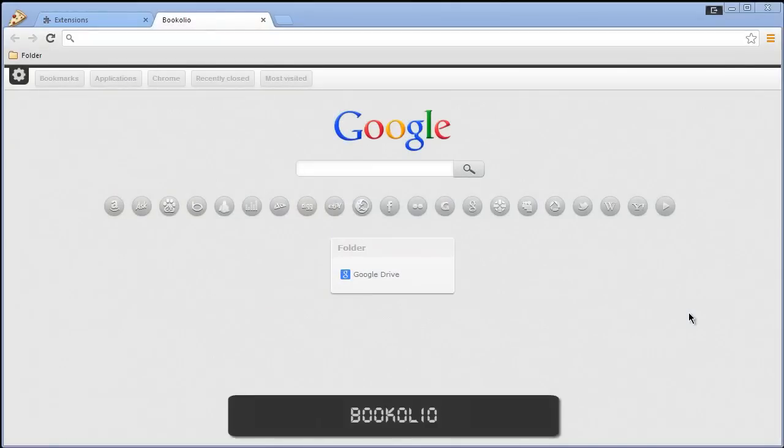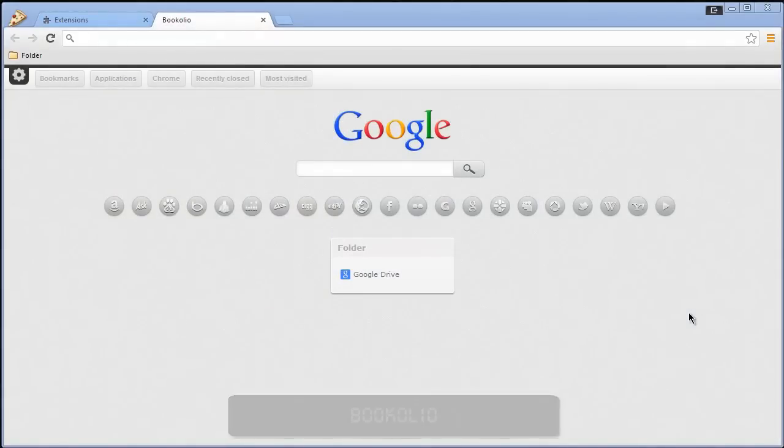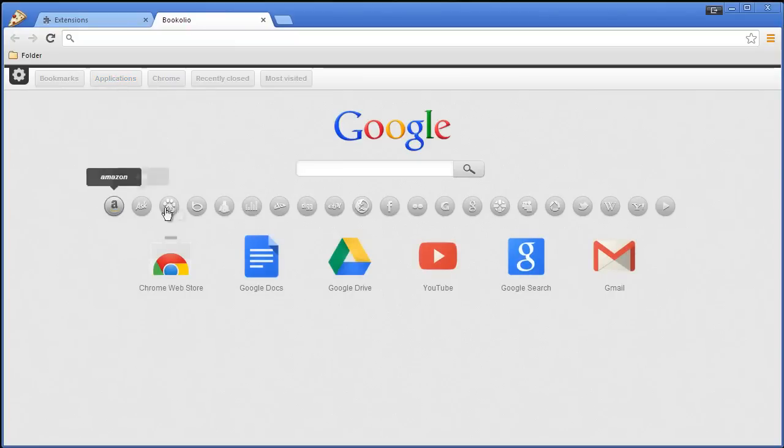Next up we have Bookolio. I created a new user for this plainly because it contains all of your bookmarks and lists them in this area here — a nice idea if you have them all in folders, as it will list everything so you can get quick access. You can also see your recently closed and most visited up here, change your options in Chrome, see your applications, and also search through a bunch of different search engines all within the same page — it just changes the logo so you can search that way. So that is Bookolio.